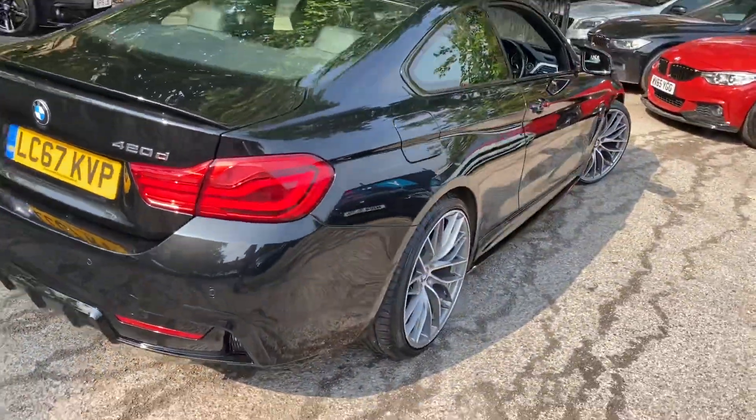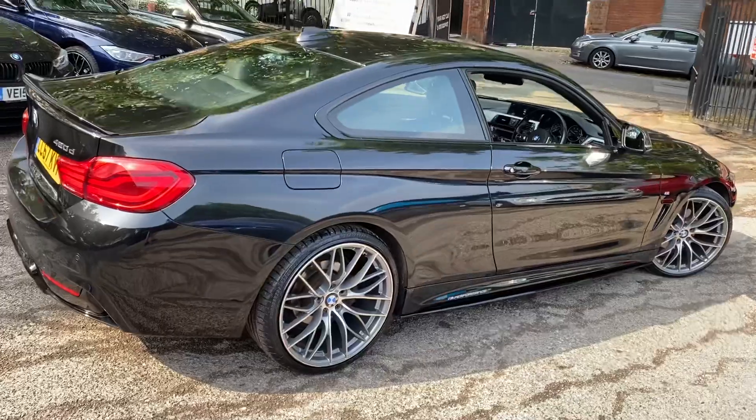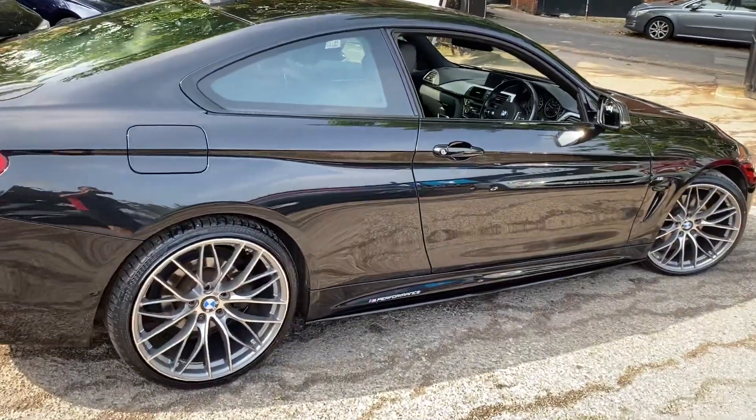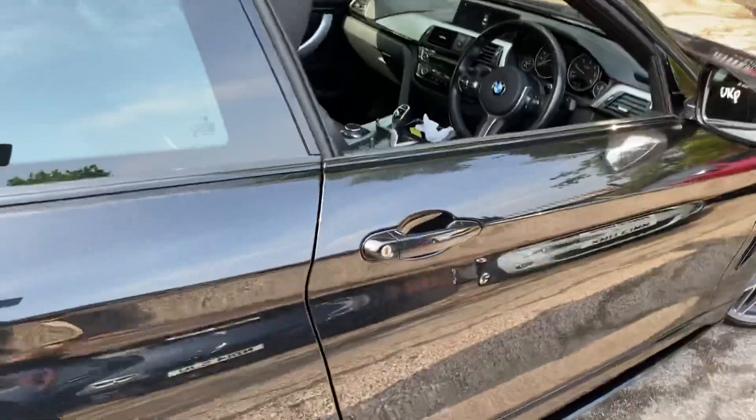Around on the driver's side, everything is in lovely clean and tidy order. We've got the weather for it outside today so you can see that black sapphire metallic paint really popping in the sunshine.